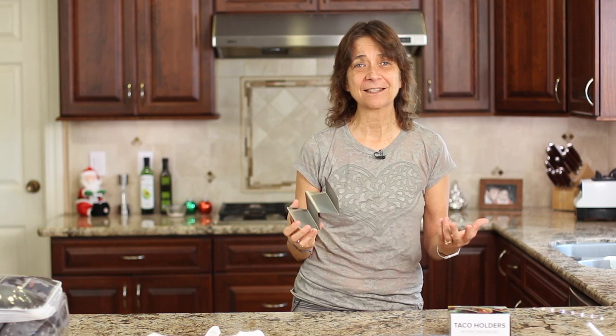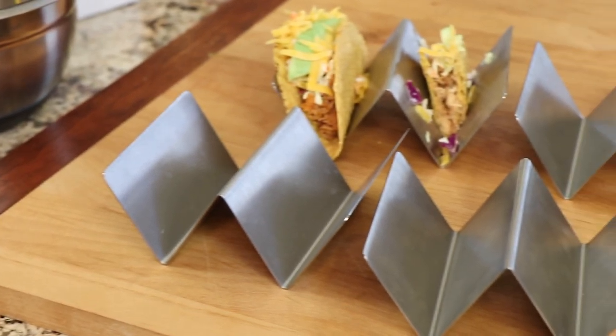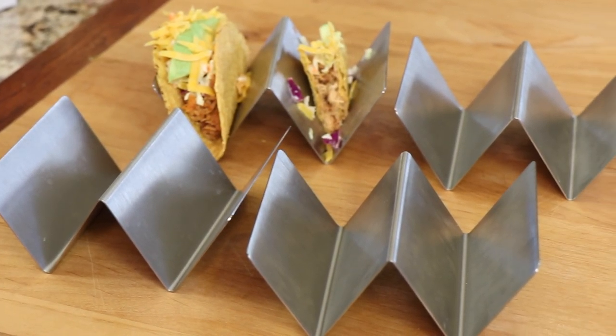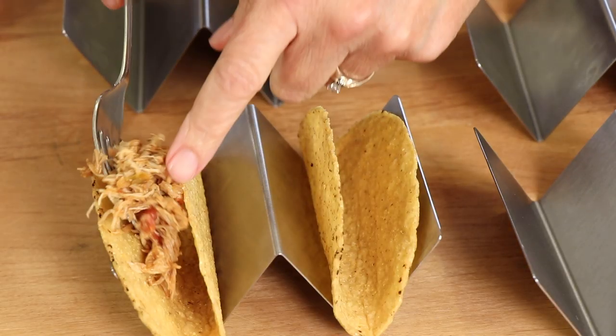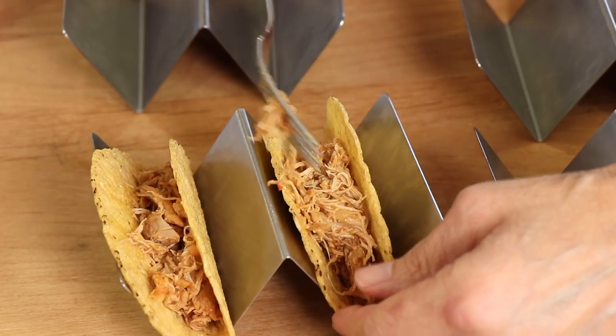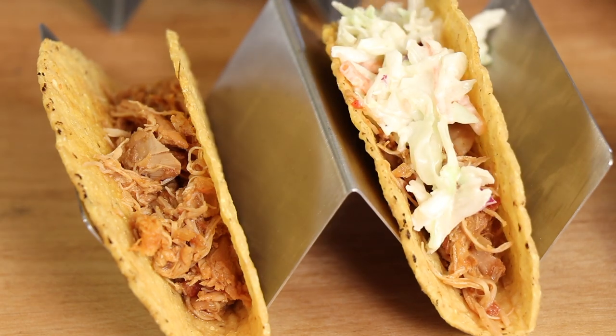The first gift item I want to show you is something for the cook: taco holders. Who doesn't need these for taco Tuesday — everybody has a taco Tuesday, or even a taco Thursday. These are fantastic, restaurant grade, stainless steel, and oven, grill, and dishwasher safe. They hold two and you get a set of four. I just had a party and we made Instant Pot tacos that just turned out fantastic.